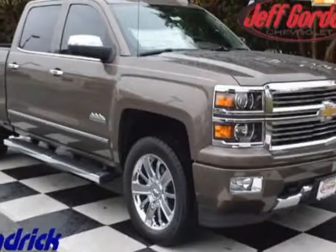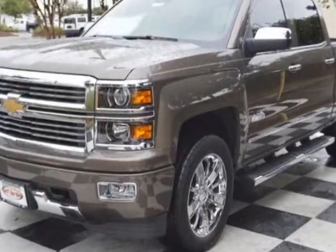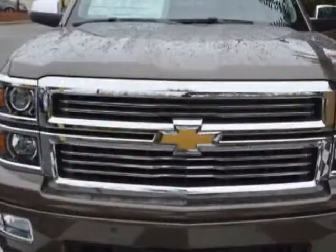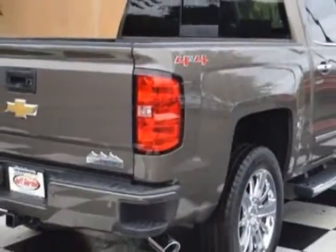Take a look at this new 2015 Chevrolet Silverado 1500. For your protection, this vehicle has a full factory warranty. This Silverado 1500 boasts a powerful engine and has a six-speed automatic transmission.